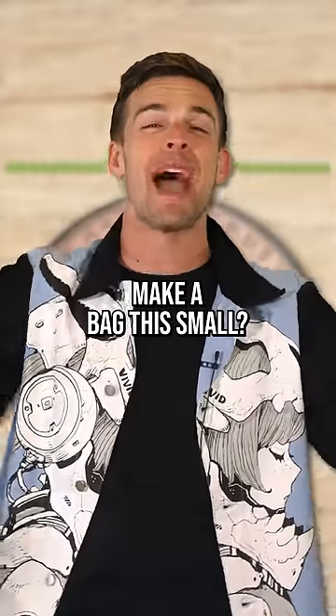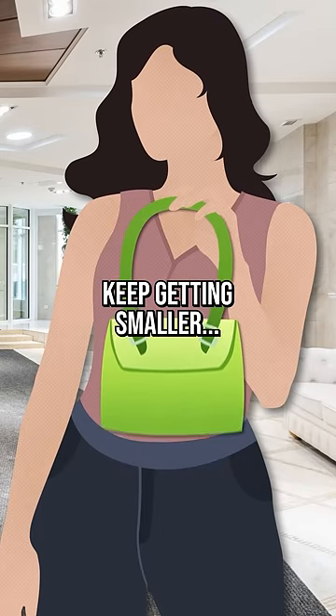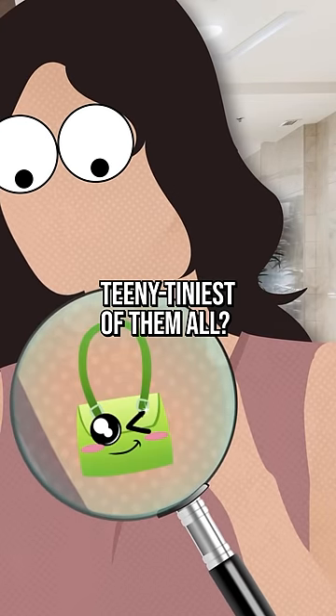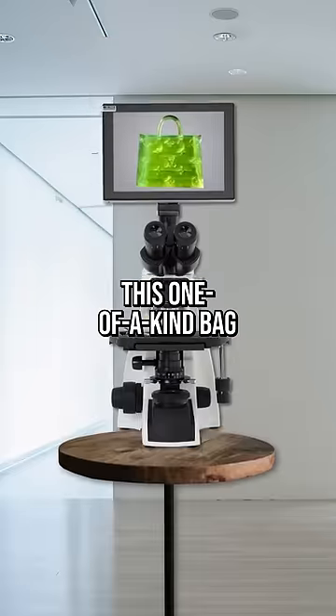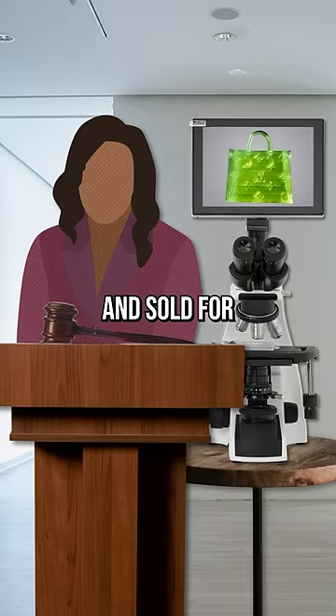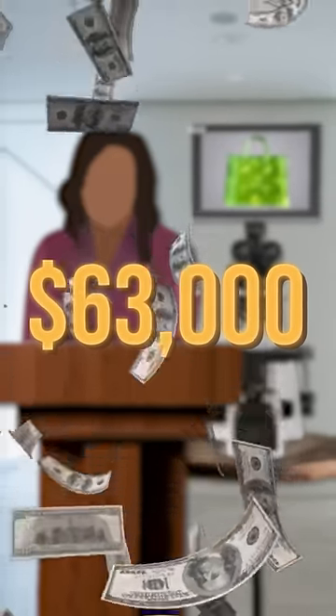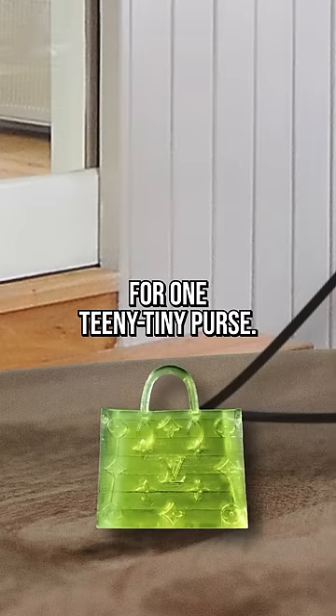Why would you possibly make a bag this small? Obviously, it's for social commentary. In a world where tiny bags keep getting smaller, why not make the teeny tiniest of them all? And if you need this in your life, sorry, you're out of luck. This one-of-a-kind bag, complete with its own personal microscope, went up at auction and sold for $63,000. That right there? That is one giant price tag for one teeny tiny purse.